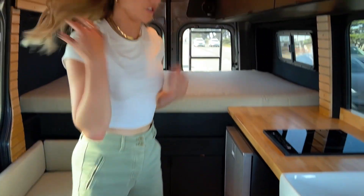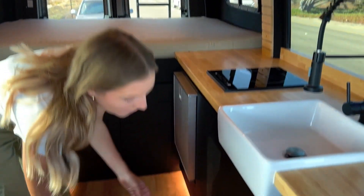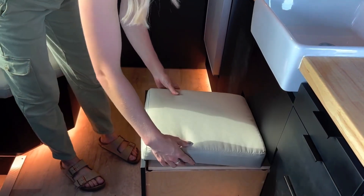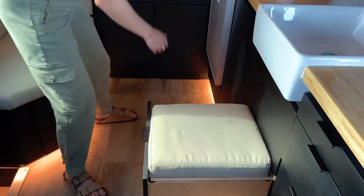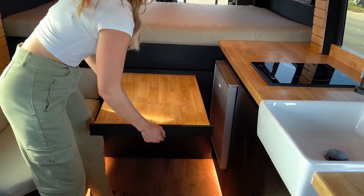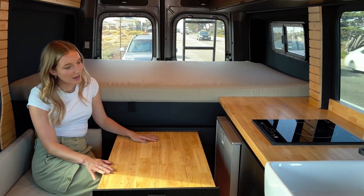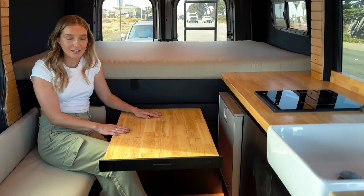The van also features plenty of space for sitting, eating, and working because it's got this awesome pull-out seat and pull-out table. And then you've easily got space to hang out with friends, do some work, or just relax in your van.